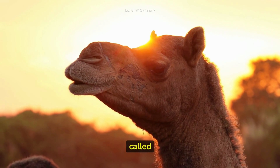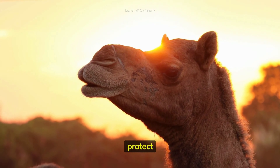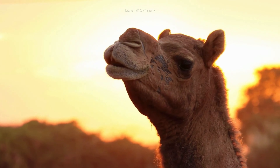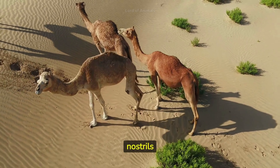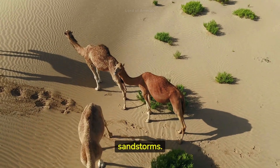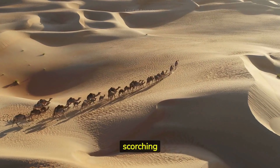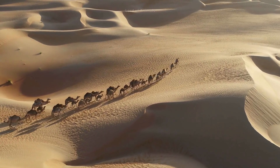Camels have a special inner eyelid called a nictitating membrane, which helps protect their eyes from blowing sand and harsh desert winds. These animals can close their nostrils to keep out sand during sandstorms. A camel's long legs help keep their bodies away from the scorching hot sand and give them an advantage in running.